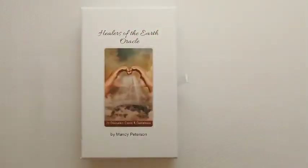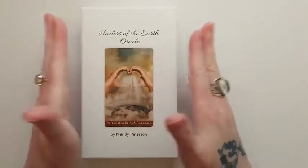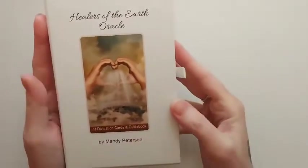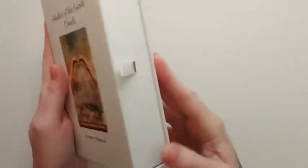Hello there and welcome back. We're here with another deck review today — it is the Healers of the Earth Oracle by Mandy Peterson. This is a 73 divination cards and guidebook deck, comes in this really nice box.